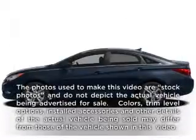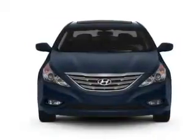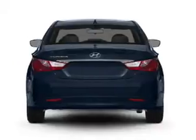Presenting the 2011 Hyundai Sonata. If you're looking for a first-rate auto, this one could be yours today. With an efficient four-cylinder engine that responds smoothly to its six-speed automatic transmission.